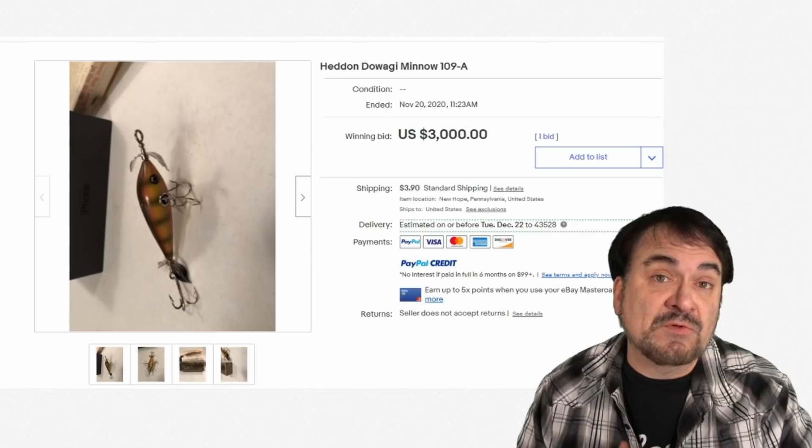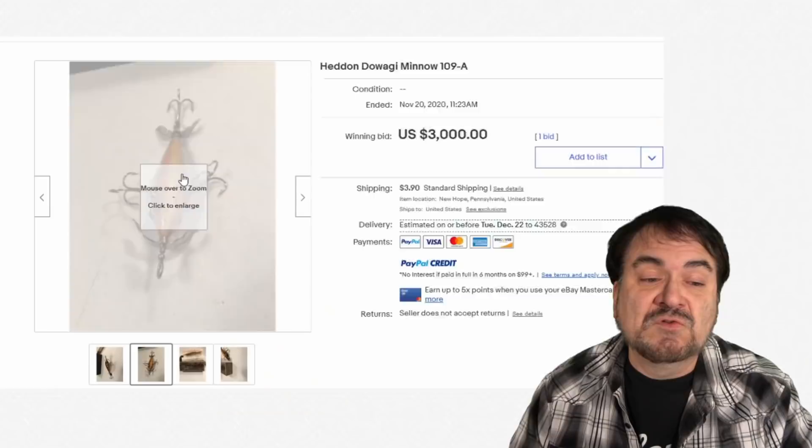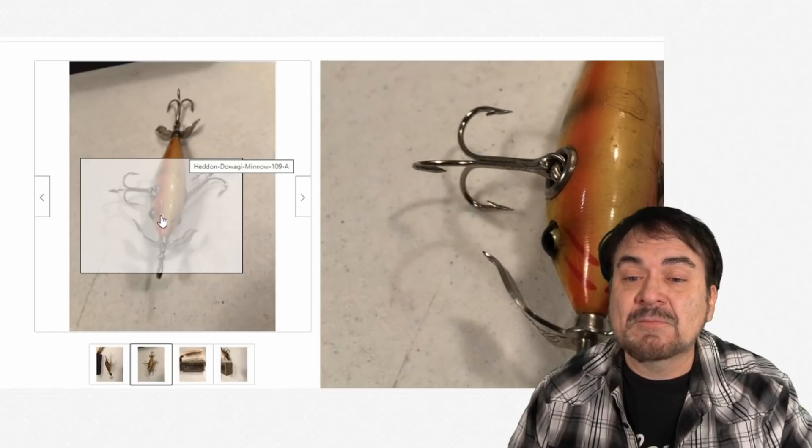Here's a head and minnow — this is just one random one that I happened to grab. This one went for $3,000. It doesn't look much different than the one I just showed you if you don't know this type of material. There are quite a few different varieties, different makers, different designs that will go for some insane amounts of money.